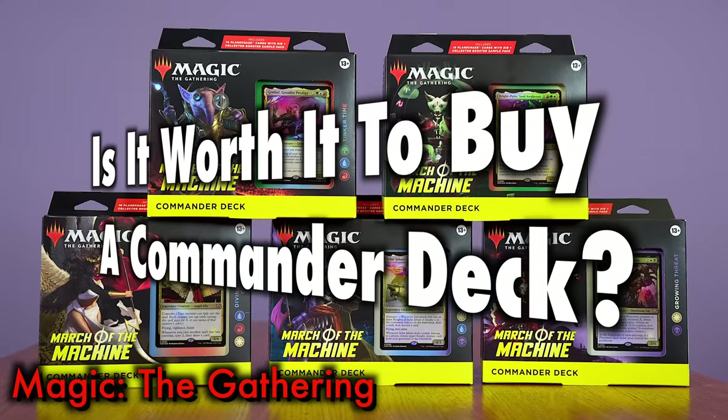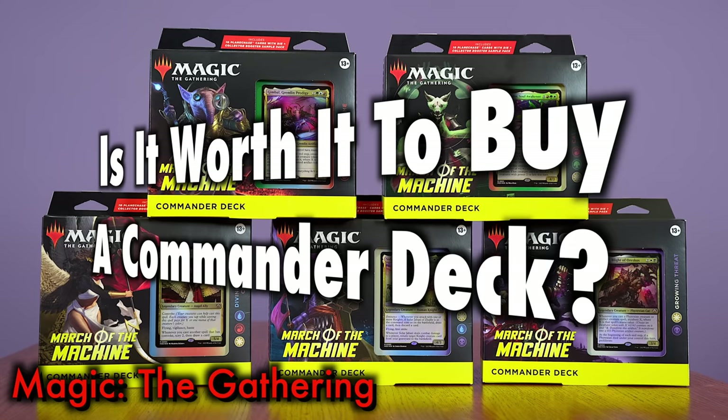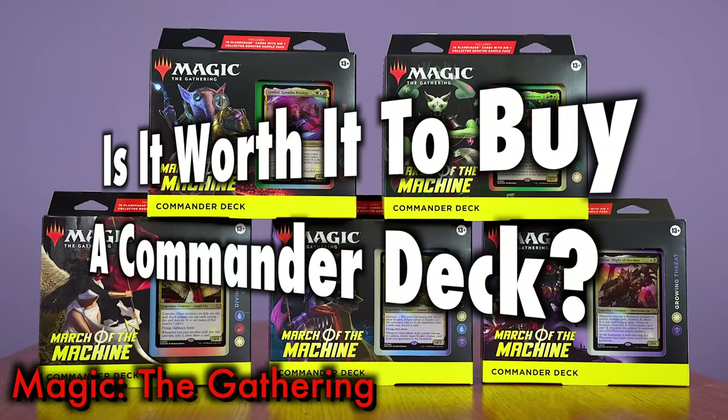Magic the Gathering's yearly installment of five different Commander decks is often touted as some of the highest quality in terms of both deck construction and value. This year each Commander deck comes not only with its usual playable right-out-of-the-box Commander deck, but also a selection of ten Planechase cards, both new and old. But as Commander decks now come out almost as often as Secret Layers — last year there were 24 Commander decks released — that's nearly one every other week for a year!